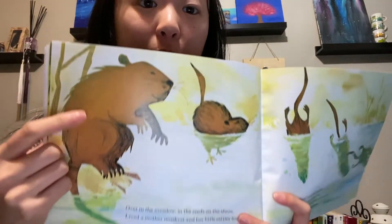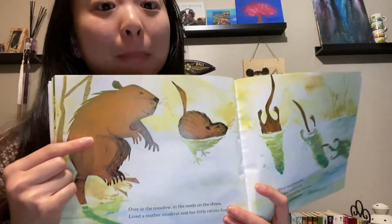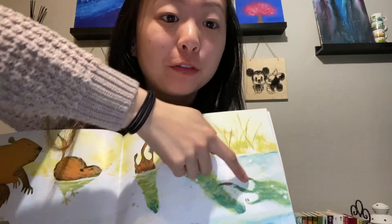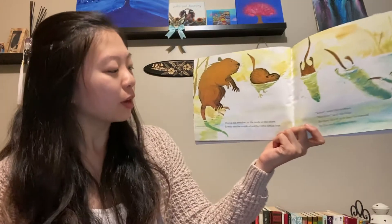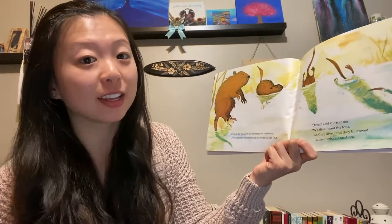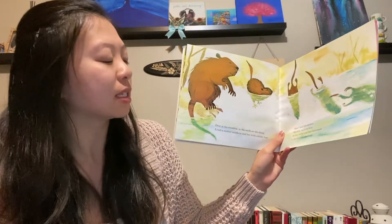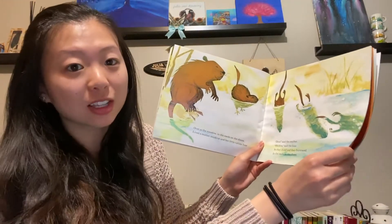I don't know if you've ever seen one of these animals — they kind of look like rats. These are called muskrats. And there are one, two, three, four baby muskrats. Over in the meadow, in the weeds on the shore, lives a mother muskrat and her little ratties four. Dive, said the mother. We dive, said the four. So they dived and they burrowed in the reeds on the shore.